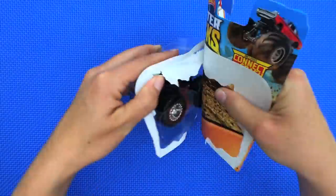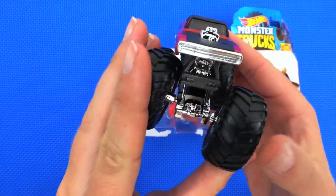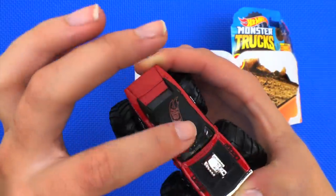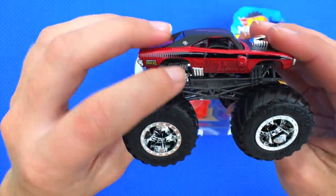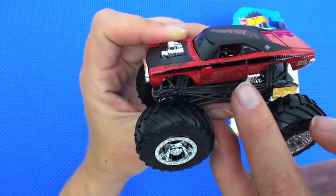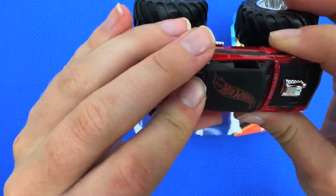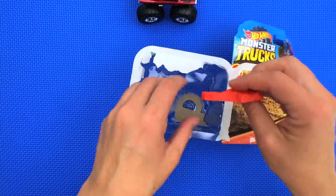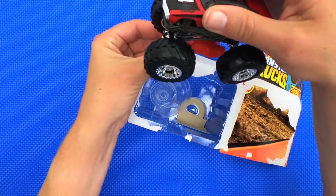All right, let's open it up! There's the Hemi engine right there. It's a really cool red with some black accents, and it's got these chrome silver wheels with a chrome silver accent on the engine and the grill. It says 'Hot Wheels Monster Trucks' on the side — very, very cool. It also comes with a plastic crush car so you can run over it. Smash!